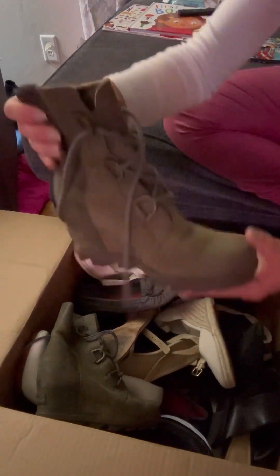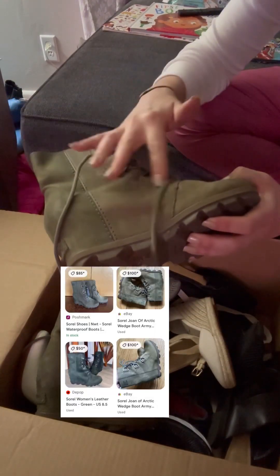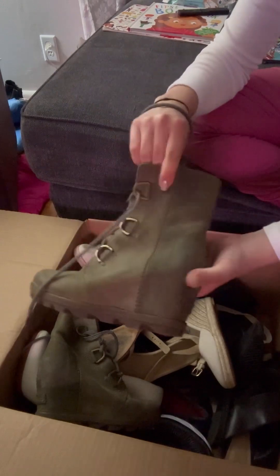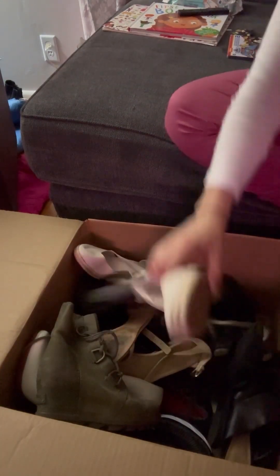These Sorel boots were a great find. They're an olive green suede and they're in really good condition. One of the shoelaces is fraying but other than that they're in great condition. They are a size 6.5, which stinks because I wanted to add them to my collection, but I am definitely not a 6.5.